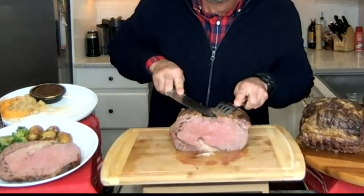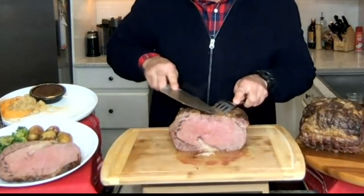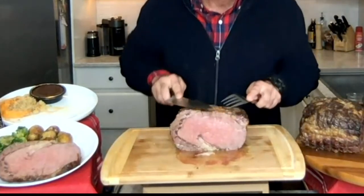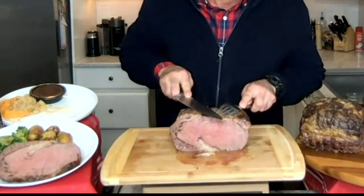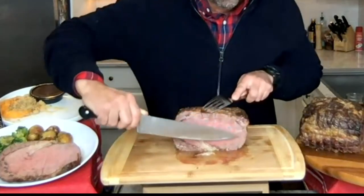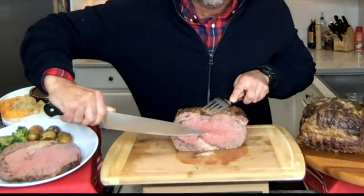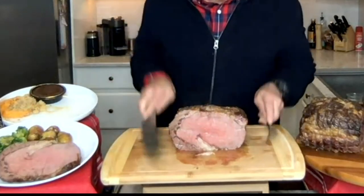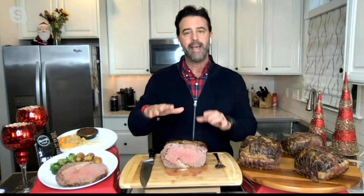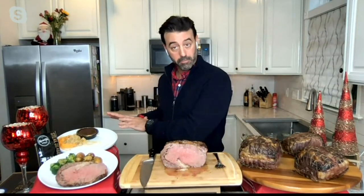You get a little fat cap that goes all the way around it. We leave just enough fat so that you don't have to sear this — all you do is put it in the oven. Look at those juices as I drag the knife. It comes frozen. Let it sit in your refrigerator for about three to four days.